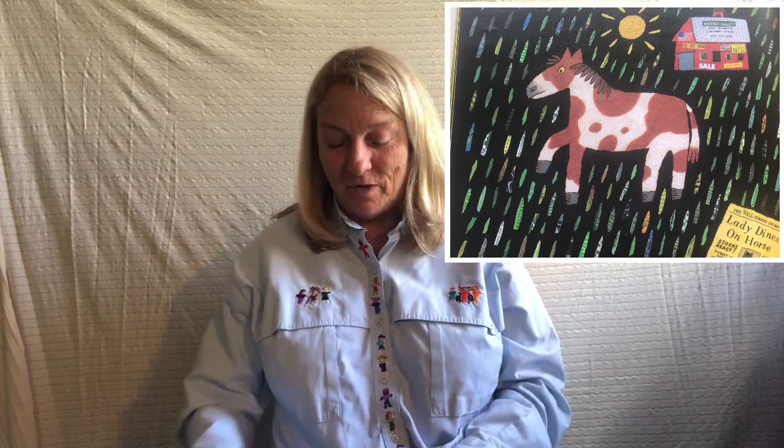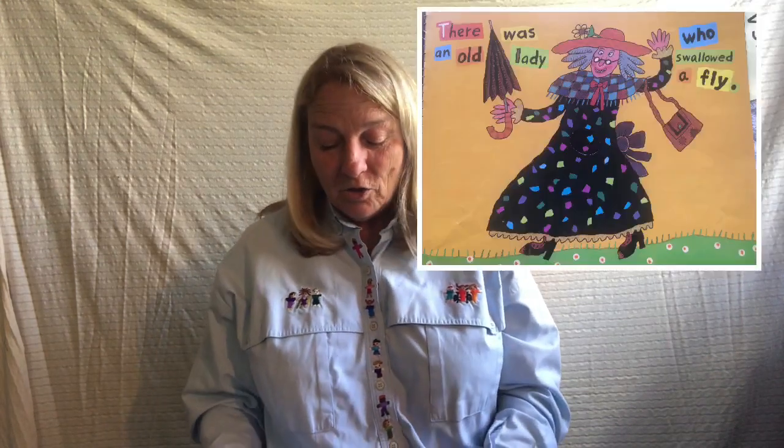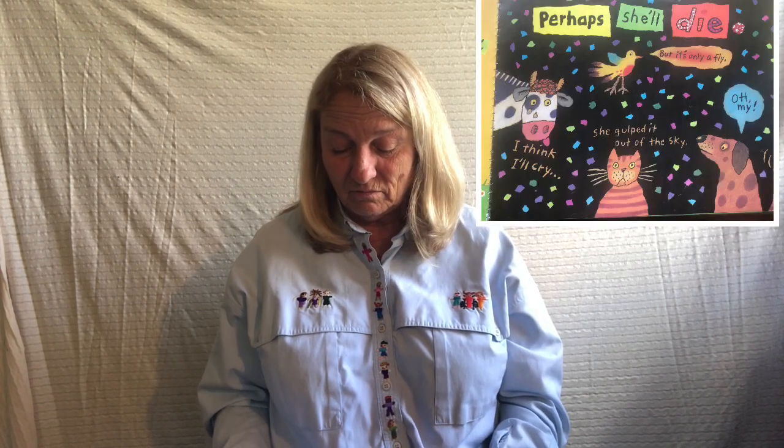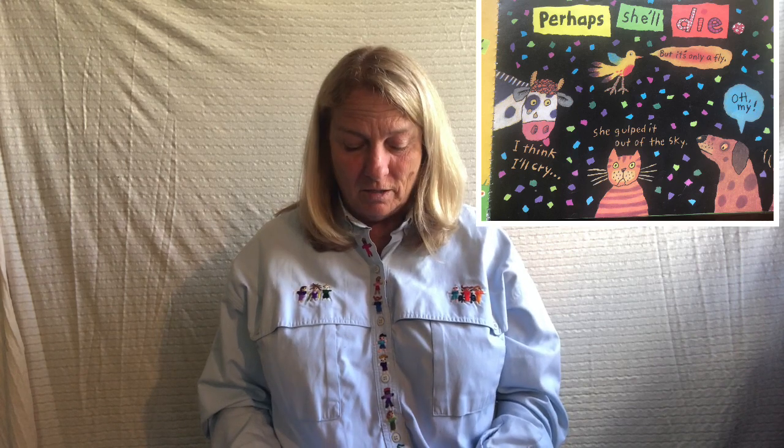Oh, did I tell you? The front cover has the lady, but if you look on the back cover, it's all the different kinds of flies there are. There was an old lady who swallowed a fly. I don't know why she swallowed the fly. Perhaps she'll die. But the bird says, 'But it's only a fly.' And the dog says, 'Oh my.' And the cat says, 'She gulped it out of the sky.' And the cow says, 'I think I'll cry.'